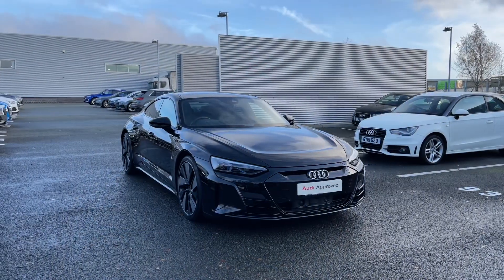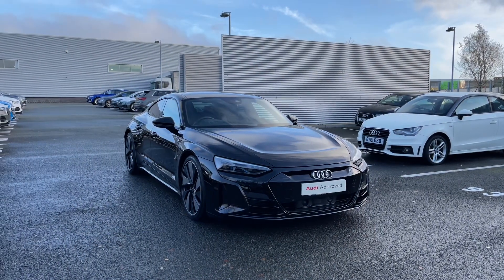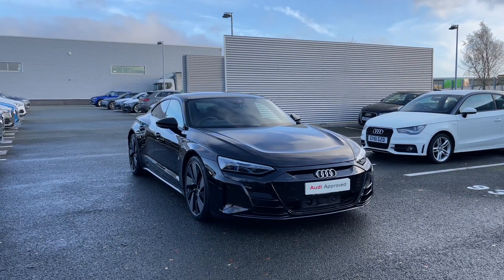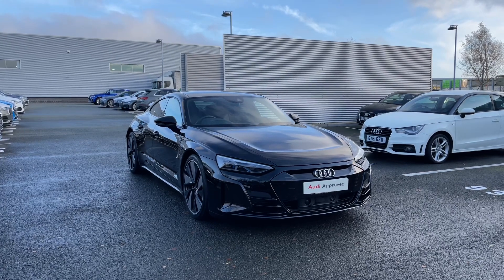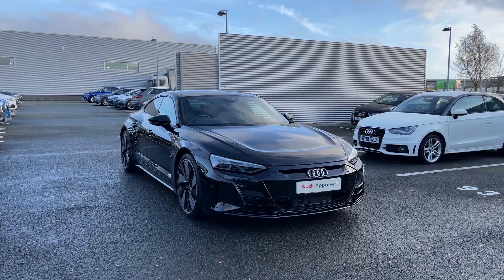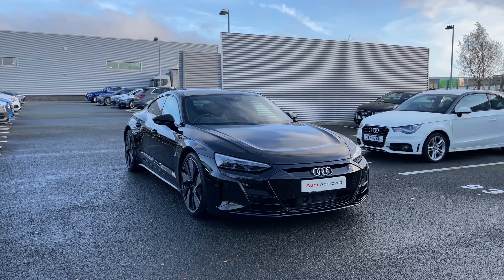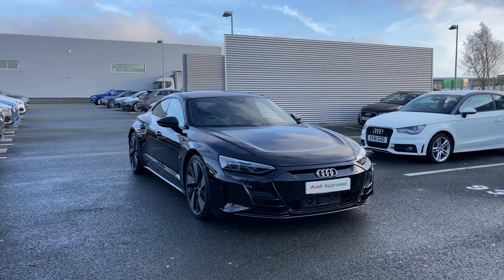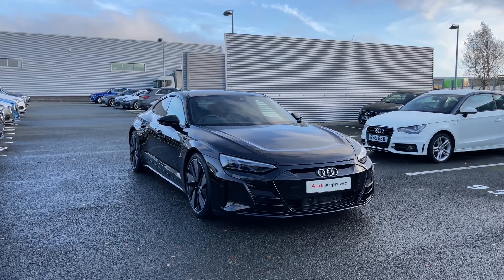Thank you for coming on a tour of this approved used Audi RS e-tron GT. As an approved used Audi, this car comes with a minimum of 12 months warranty, 12 months roadside assistance, and plenty of finance options are available. For a personalised finance quote or to book a test drive, please give our team a call on 01782 488205.